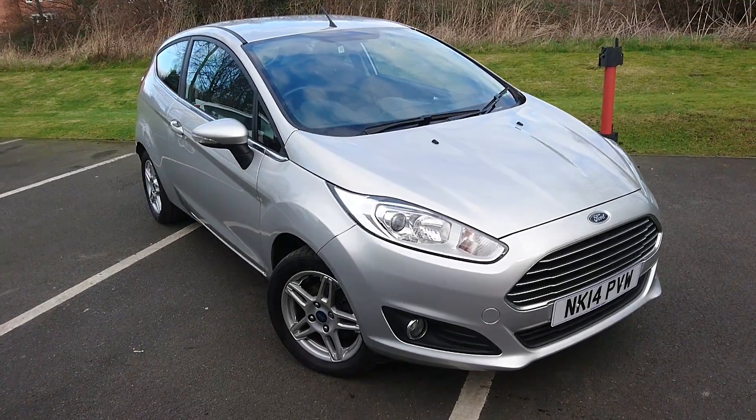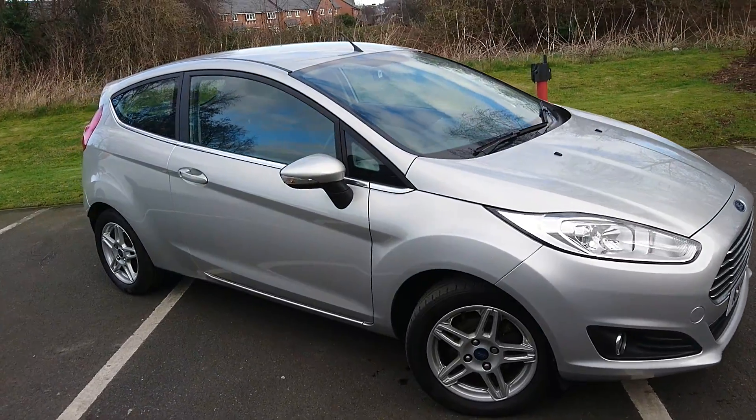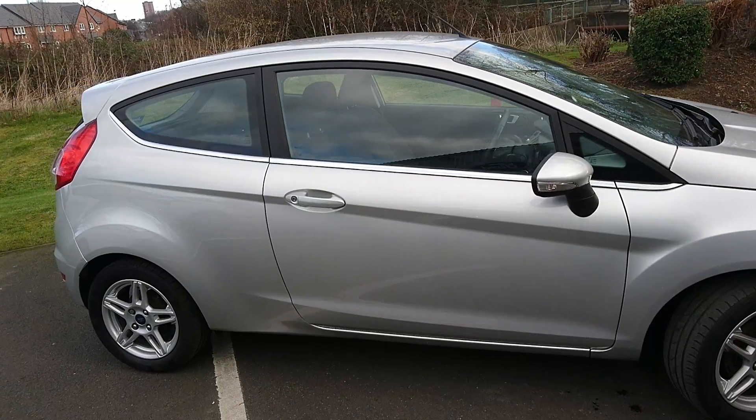Here we have a Ford Fiesta Z-Tec with a 1.0L EcoBoost engine. It comes with the same power as a 1.4L conventional engine. It also has a 5-speed manual gearbox. It comes in moon dust silver.